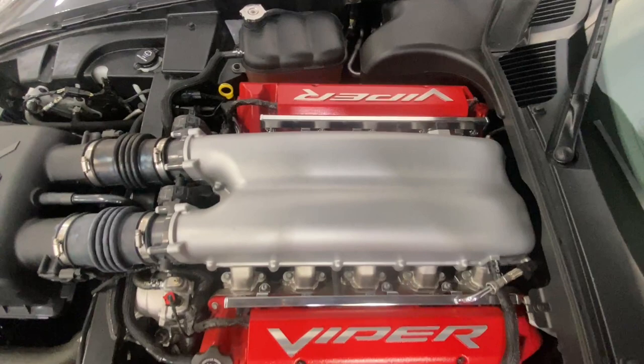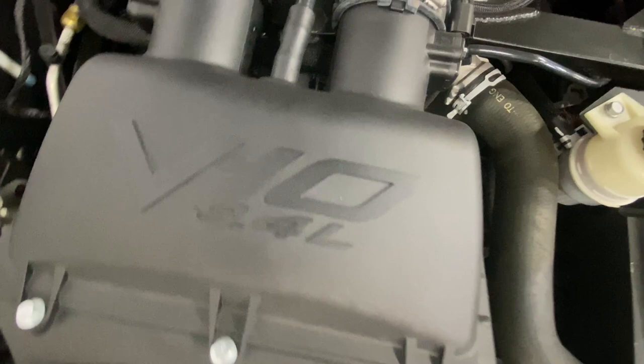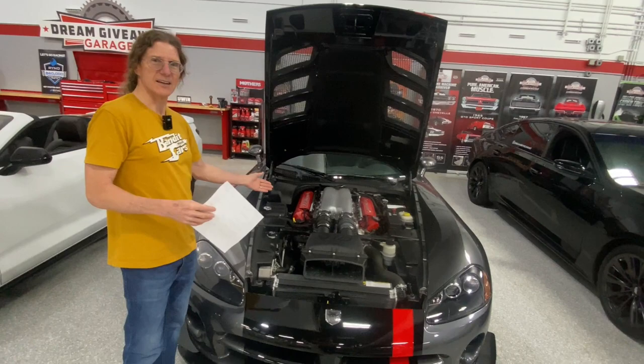Big Viper call-outs on the valve covers. Did every Viper have a V10? The Viper always had a V10 — it's all it ever came with. 8.4 liters. Wow, this is such a great-looking engine. I almost wish that the Hellcats — that you could see the engine like you can see the V10 on the Viper. It's just so incredible looking.